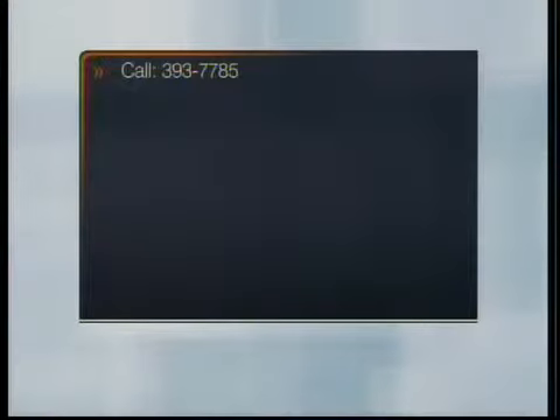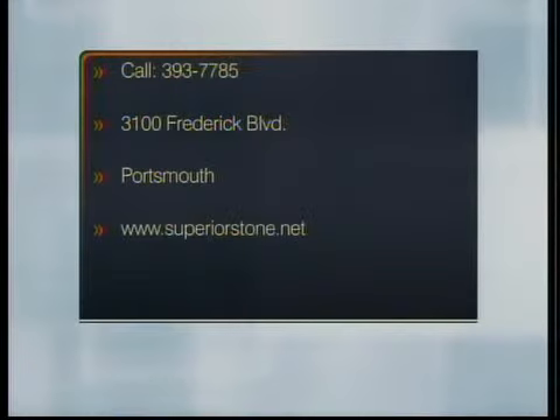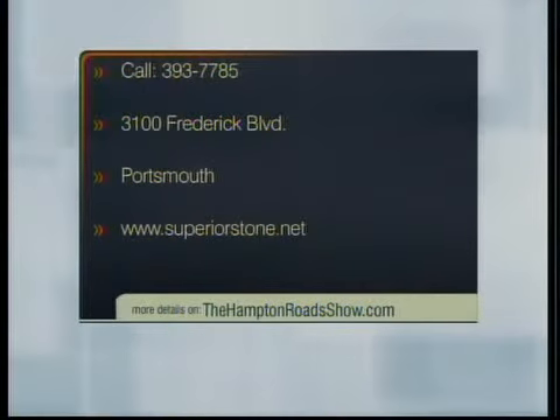Lots of things to think about, that's for sure. Mary Thompson, thanks very much for joining us today. If you'd like to get in touch with Mary at Superior Marble and Stone, give her a call. The number is 393-7785. You can also take a look at their gallery, located at 3100 Frederick Boulevard in Portsmouth, or find them online at superiorstone.net.